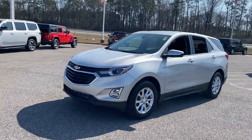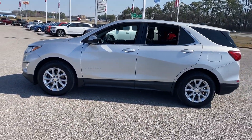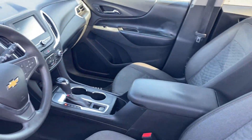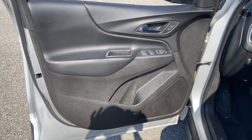Never get bored with the numerous premium built-in features such as Wi-Fi hotspot, satellite radio, turbocharged engine, heated side view mirrors, backup camera, tinted windows, HID headlights, power driver seat, and pass-through rear seat.